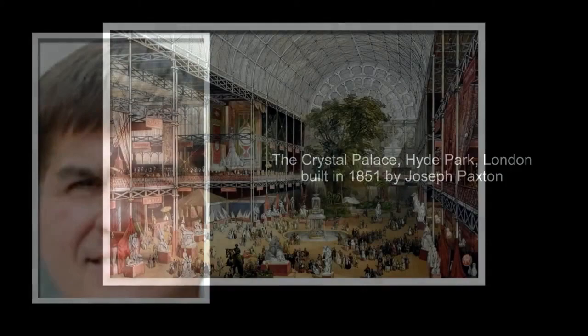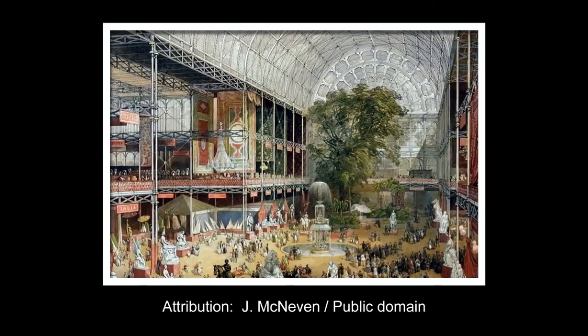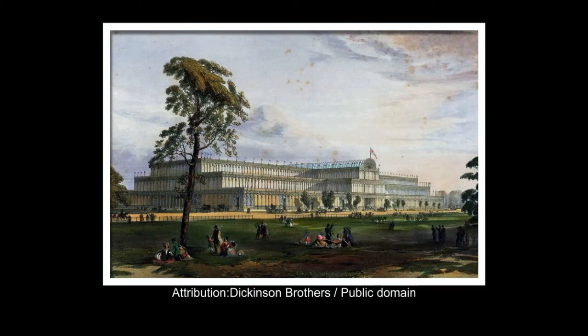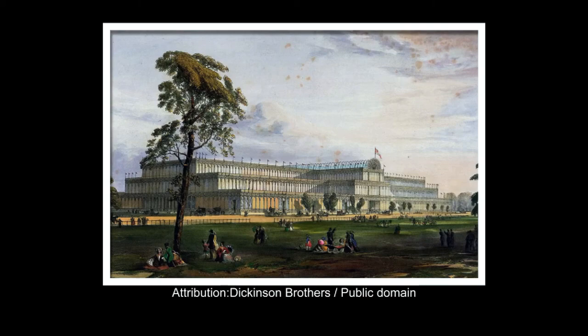Welcome to the Architecture Enthusiast and to the Crystal Palace designed by Joseph Paxton in London, England. The Great Exhibition building was 1,851 feet long with an interior height of 128 feet — three times the size of St. Paul's Cathedral.